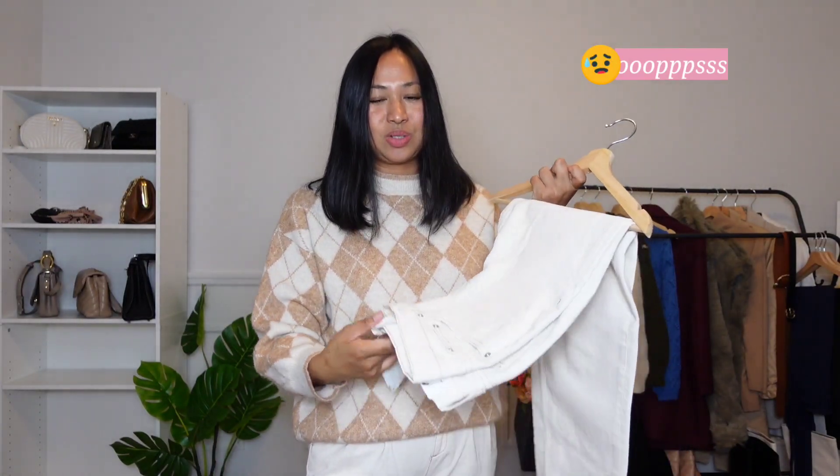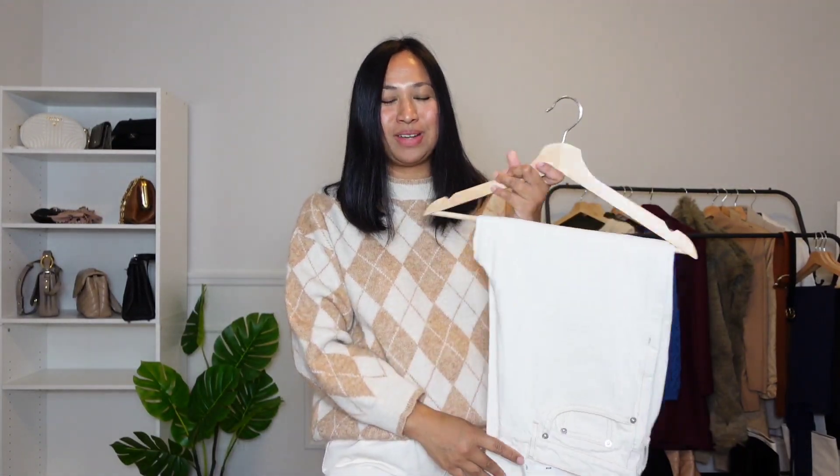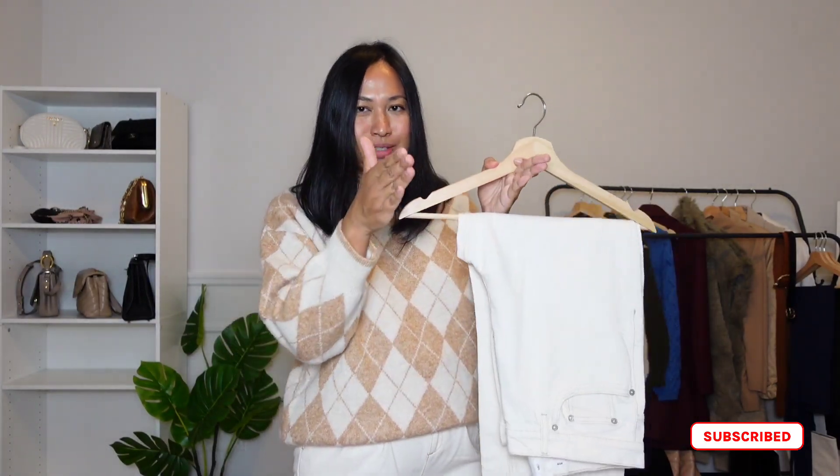These are actually mom jeans, which don't really flatter my body type. I don't like that they're bulky at the midsection and go narrower at the lower legs. For me, that's just not flattering unless I wear over-the-knee boots, high boots, or tall shoes — that will camouflage the narrowing at the bottom and won't emphasize too much on my midsection.